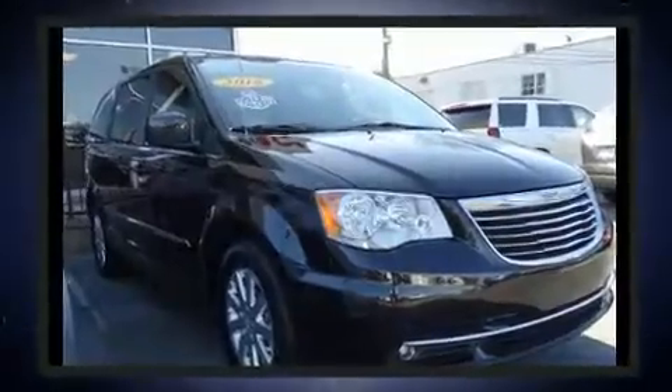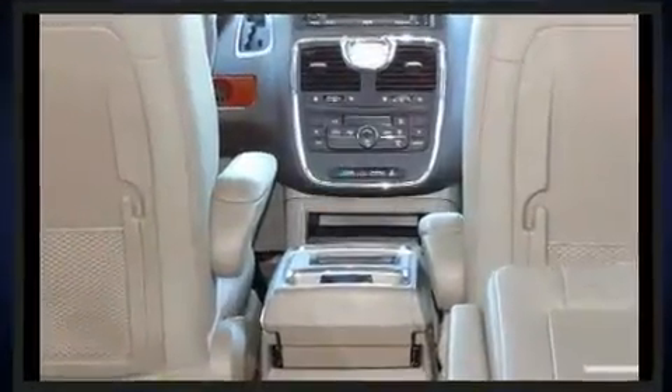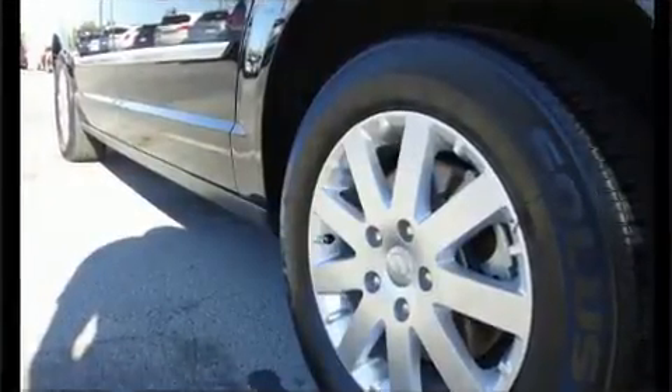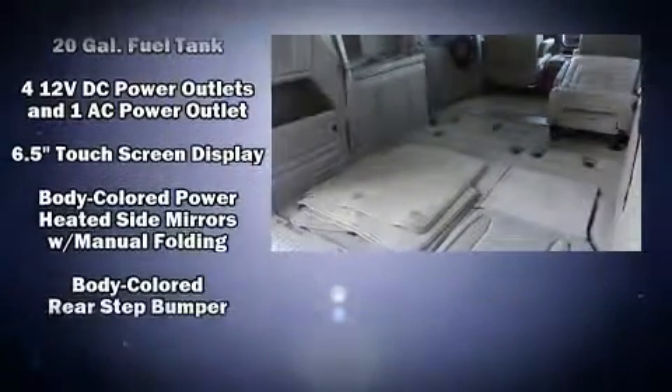Features such as automatic climate control and leather upholstery prove that economical transportation does not need to be sparsely equipped. Third-row seats provide an even greater maximum passenger capacity, and rear LCD monitors provide entertainment that your passengers will appreciate no matter how far the drive.